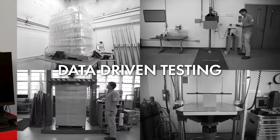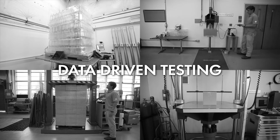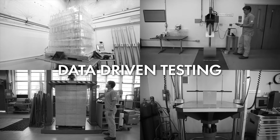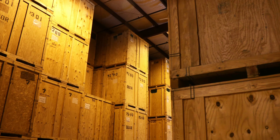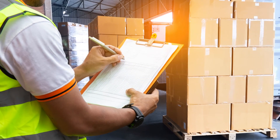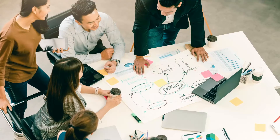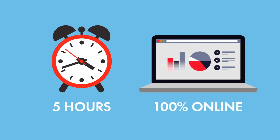While transport damage cannot be completely eliminated, you'll learn the methods needed for a data-driven testing approach to predicting and correcting for damage before your first shipment leaves the loading dock. Thinking systematically about selecting materials and developing solutions is the best way to minimize damage and cost, and helps you launch your product with confidence. This course is five hours of instructional and assessment content and can be completed on your own schedule, 100% online.